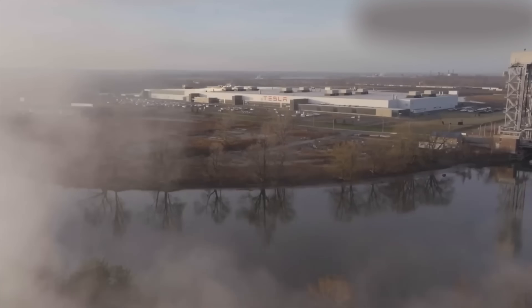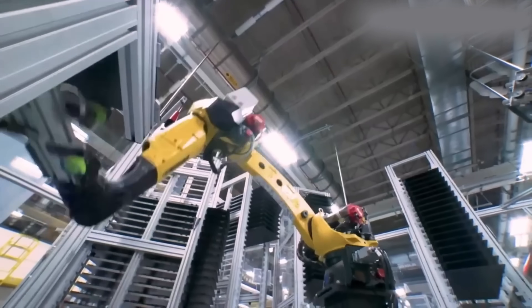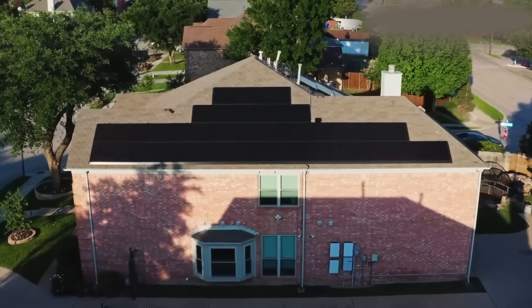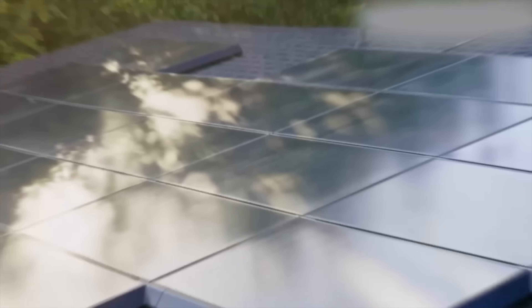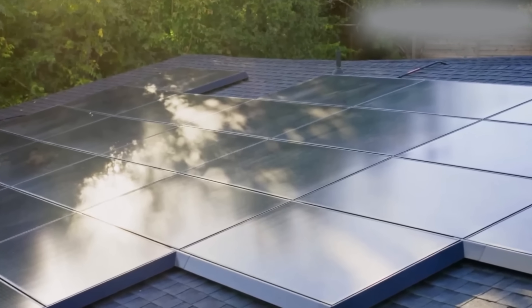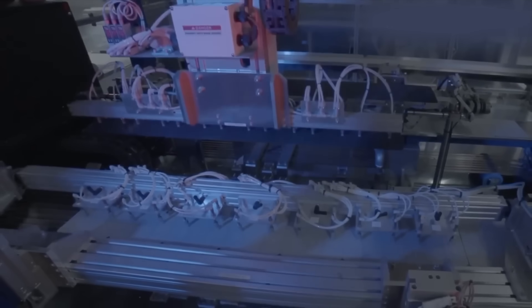Production is happening at Tesla's Gigafactory in Buffalo, New York — you probably don't even know it exists. The factory has been very quiet for years, but they've owned it and done stuff with it, and a lot of people forgot it existed. The first of these new panels are now scheduled for customers in Q1 2026. It looks like Tesla's finally reviving its solar ambitions after letting that part of the business drift away for a few years.